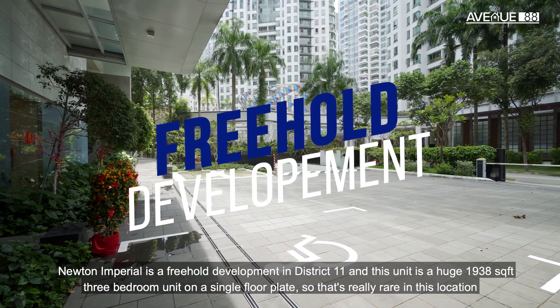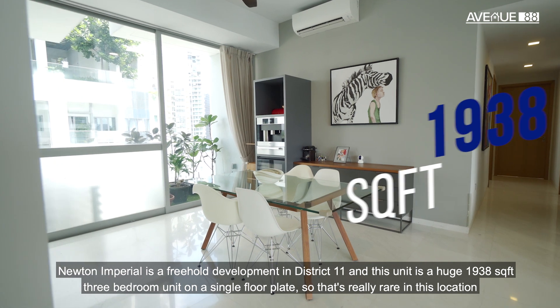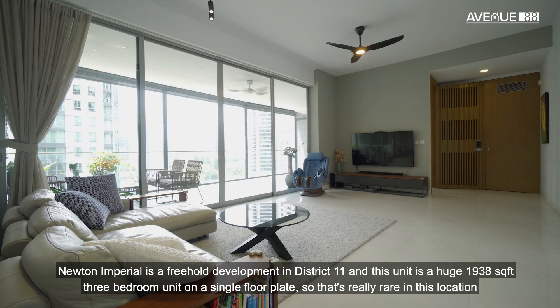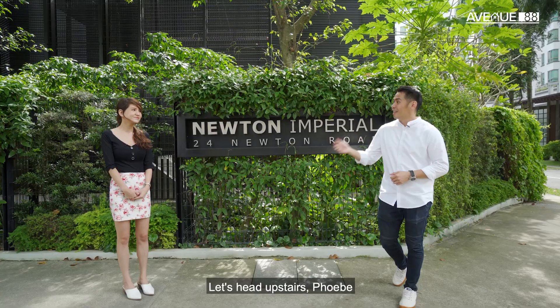Newton Imperial is a freehold development in District 11, and this unit is a huge 1,938 square feet three-bedroom unit on a single-floor plate, so that's really rare in this location. And best of all, it has an abundance of amenities nearby. Let's take our steps, Phoebe.